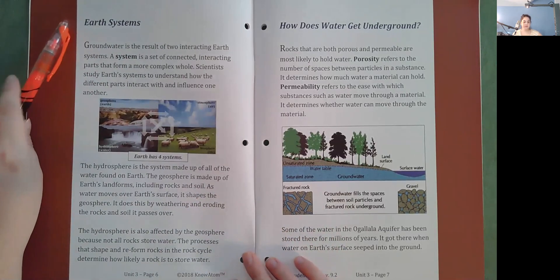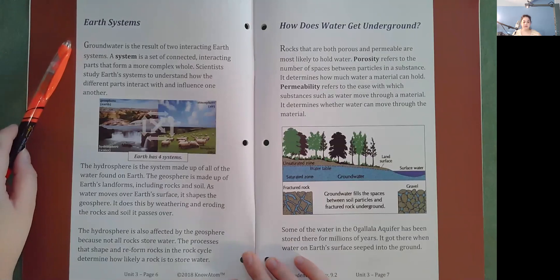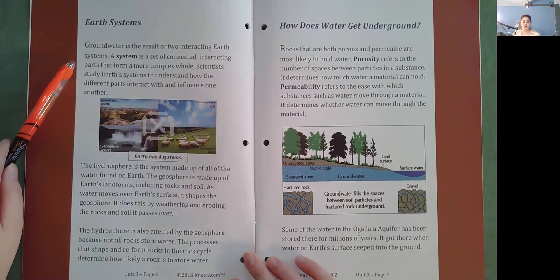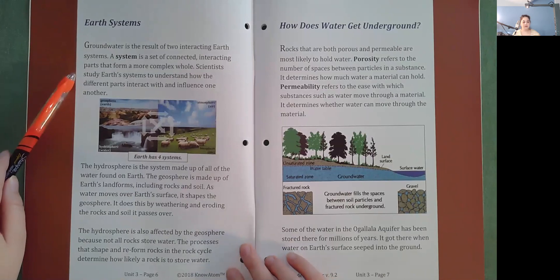Earth systems. Groundwater is the result of two interacting Earth systems. A system is a set of connected, interacting parts that form a more complex whole. Scientists study Earth's systems to understand how the different parts interact with and influence one another.